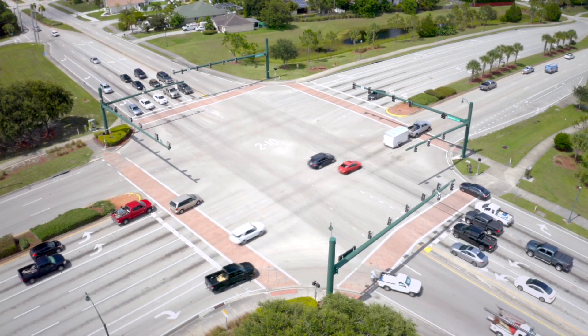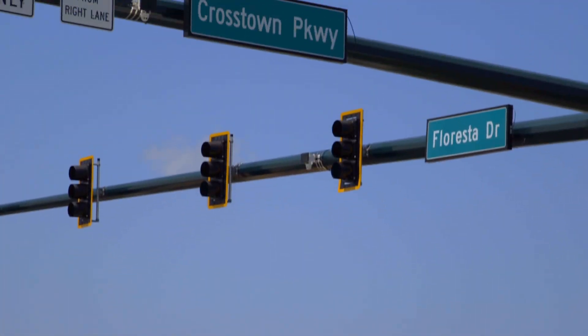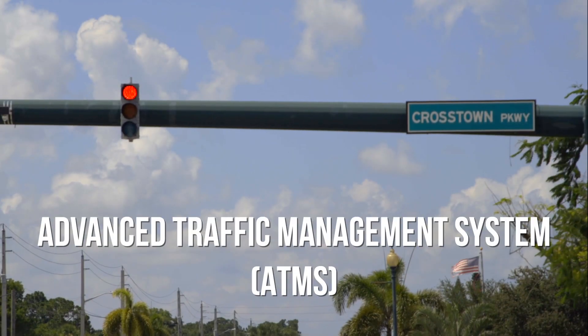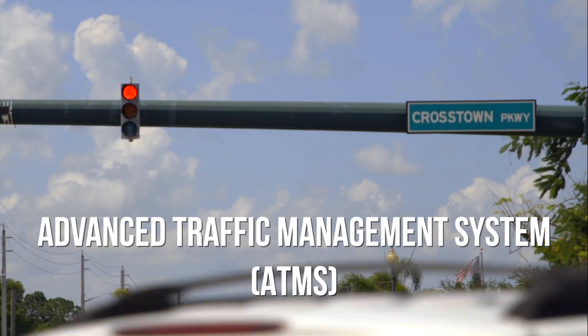A new system that uses real-time data to coordinate traffic signals should improve traffic flow and reduce delays for drivers on Crosstown Parkway. The City's Public Works Department worked with consultant Rhythm Engineering to upgrade an advanced traffic management system on Crosstown Parkway to help optimize traffic patterns through the corridor.